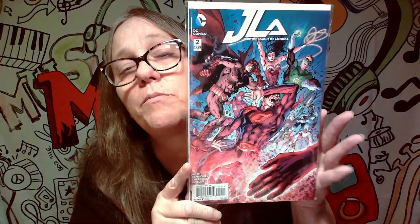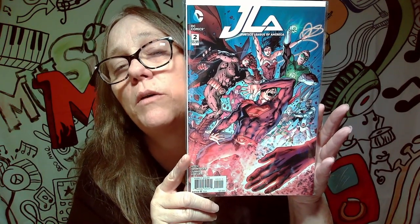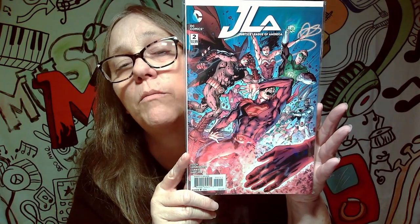Our next one here is another Justice League of America cover with quite a few different people on it. You got Superman, Batman, Wonder Woman, Cyborg, Aquaman, Flash, and I'm guessing that's Green Lantern. Pretty awesome cover. Not really a Wonder Woman cover even though she's on it, so I'm probably not going to keep this one.